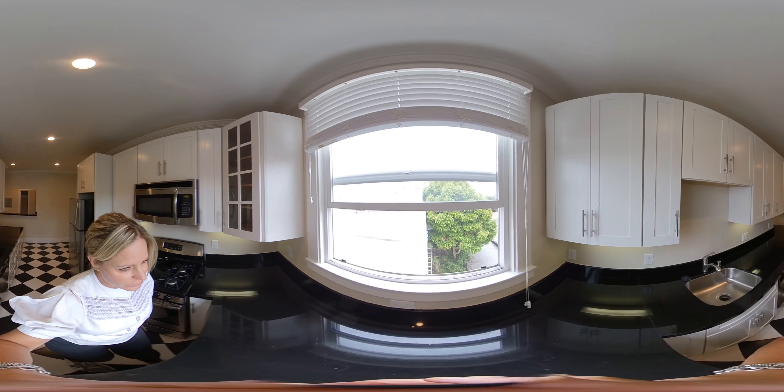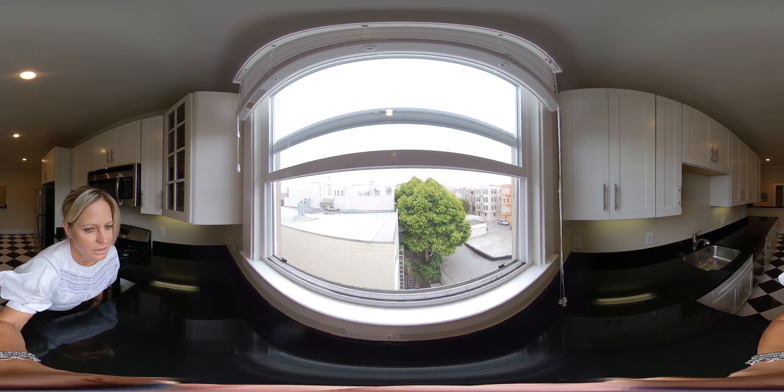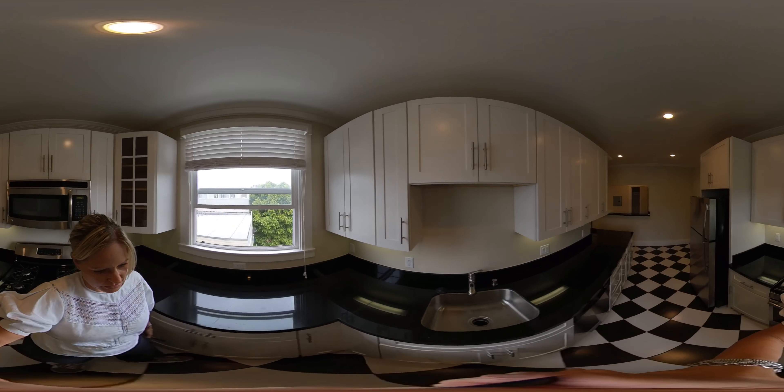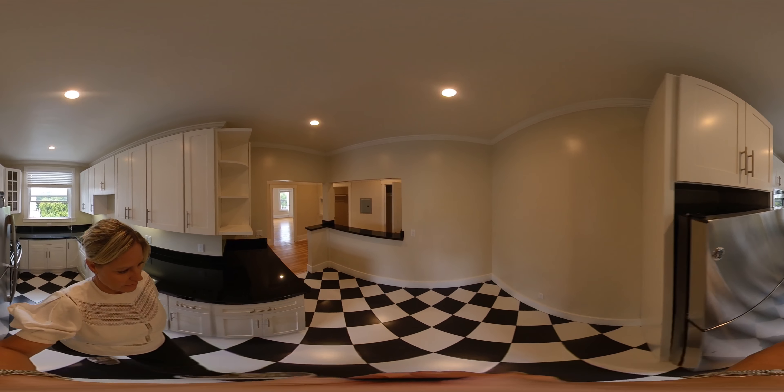You actually have views from Russian Hill. All the windows in the apartment have been replaced — they're all double pane. Brand new window treatments and recessed lighting.